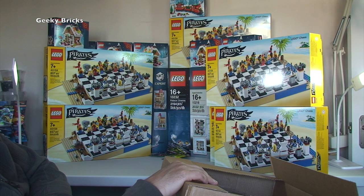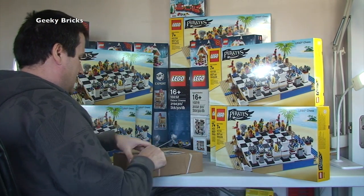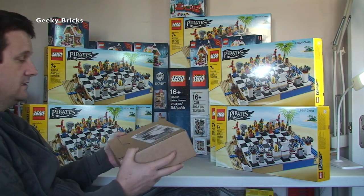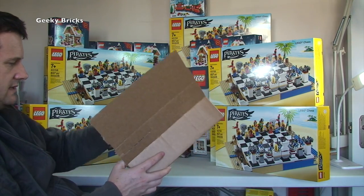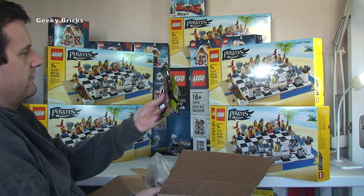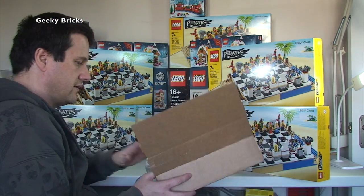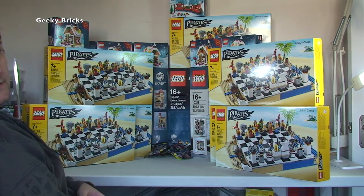No more Pirate Chest sets — all the remaining boxes are smaller now. The last and smallest box from Lego Shop at Home — I can't remember what this is, possibly a back order. And indeed it is another four Series 14 minifigures, making twelve Series 14 minifigures in total across this haul. That's it for Lego Shop at Home.